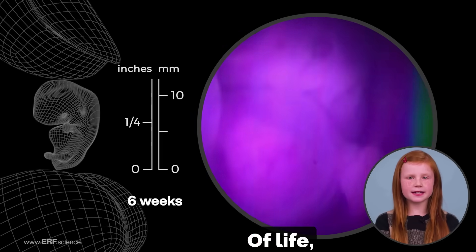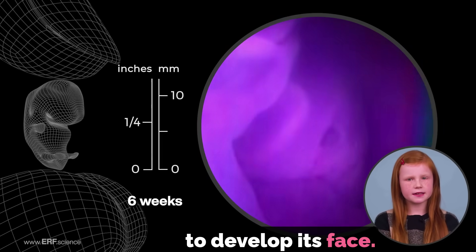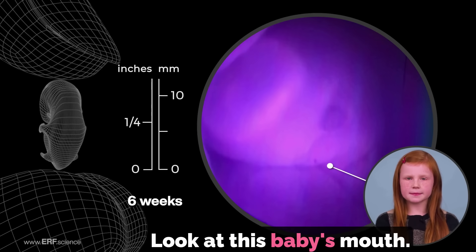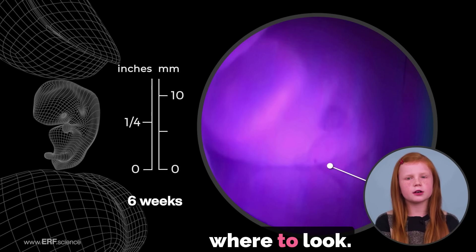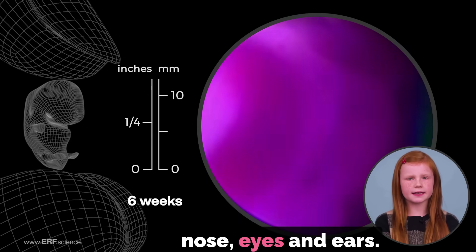During the fifth to sixth week of life, the baby is beginning to develop its face. This baby has a mouth and a tiny upper lip — look at this baby's mouth. The arrow shows you where to look. This baby also has an early nose, eyes, and ears.